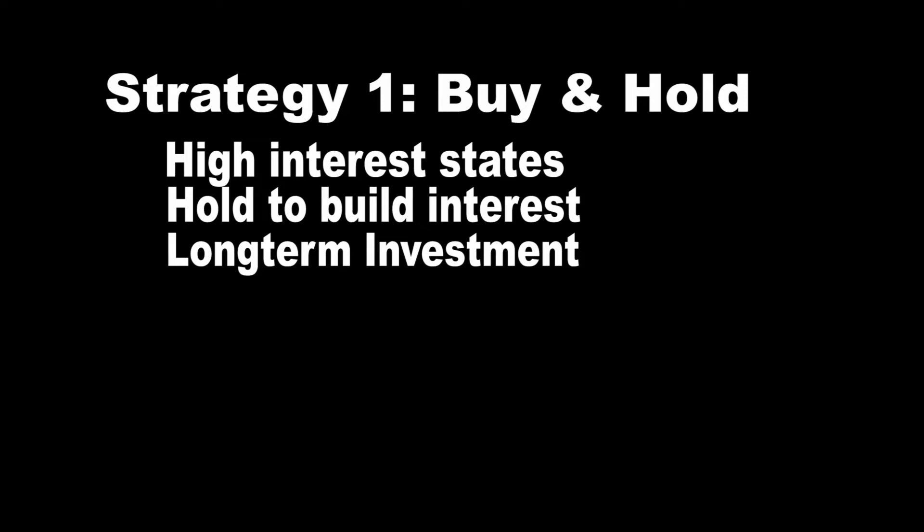Let's get into the top three tax investment strategies. The first strategy is called the buy and hold strategy. This strategy works well with states that have high interest on their tax liens. Basically, you're buying a tax lien and holding it for a long period of time to generate the most interest on that property.